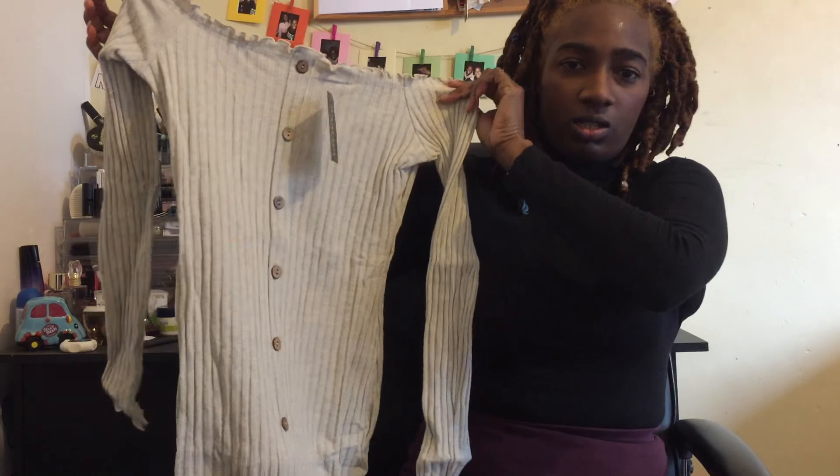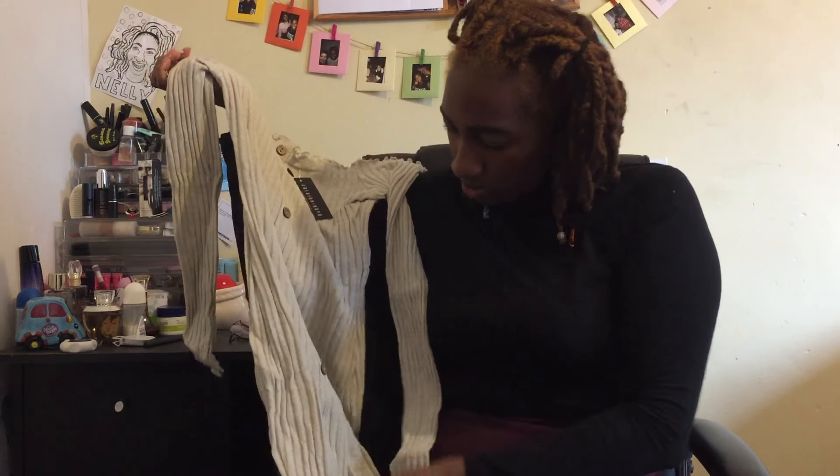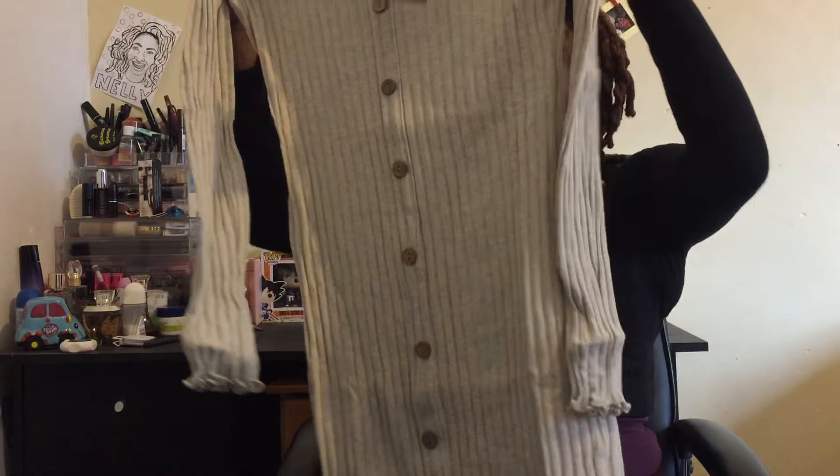We also have an off-the-shoulder dress, which I thought was quite cute as well — although it's a little shorter than I expected.